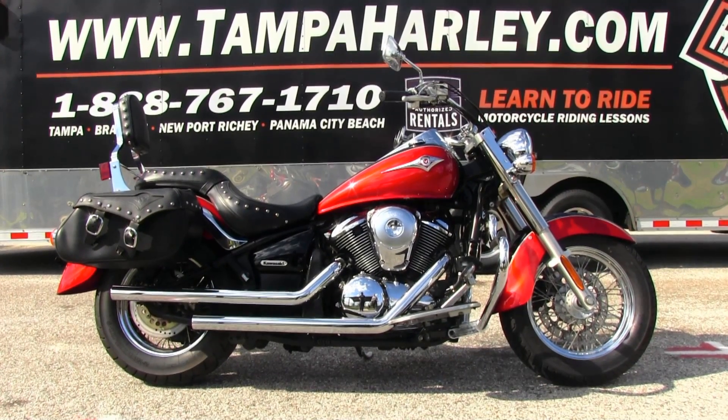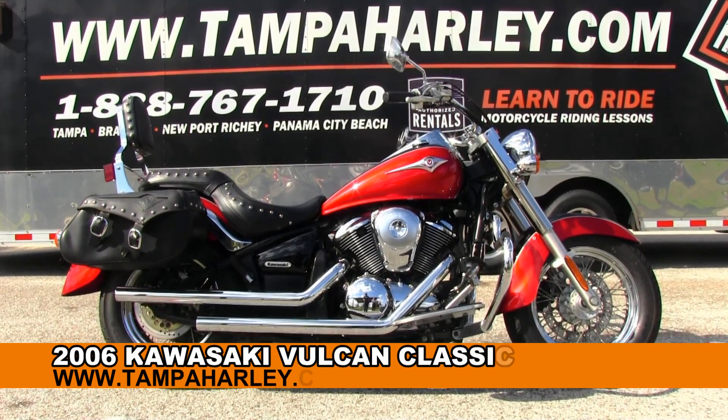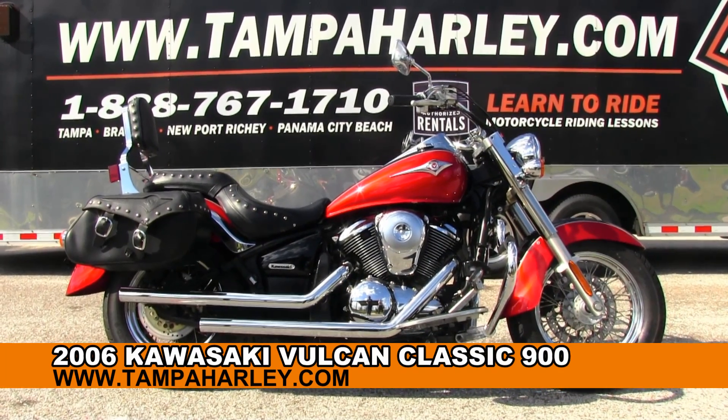Welcome, cruising enthusiasts, to the world famous Brand and Harley-Davidson. Today I've got for you the Sterling used 2006 Kawasaki Vulcan 900.